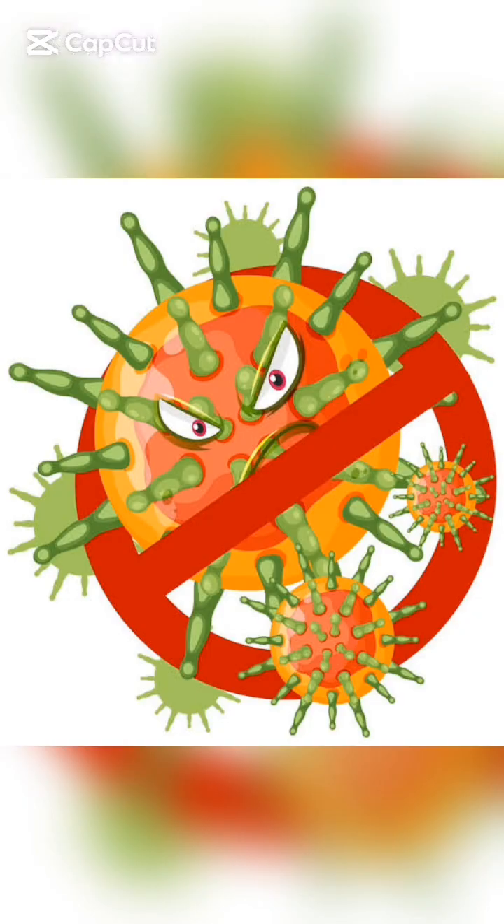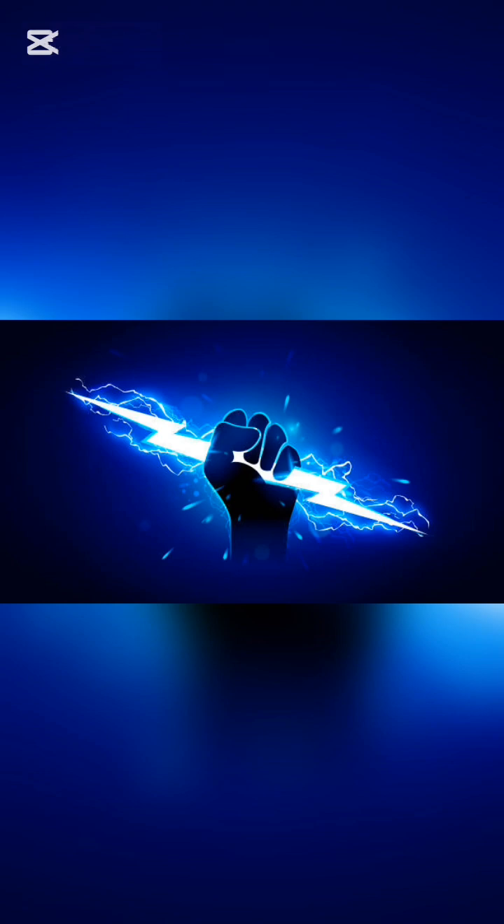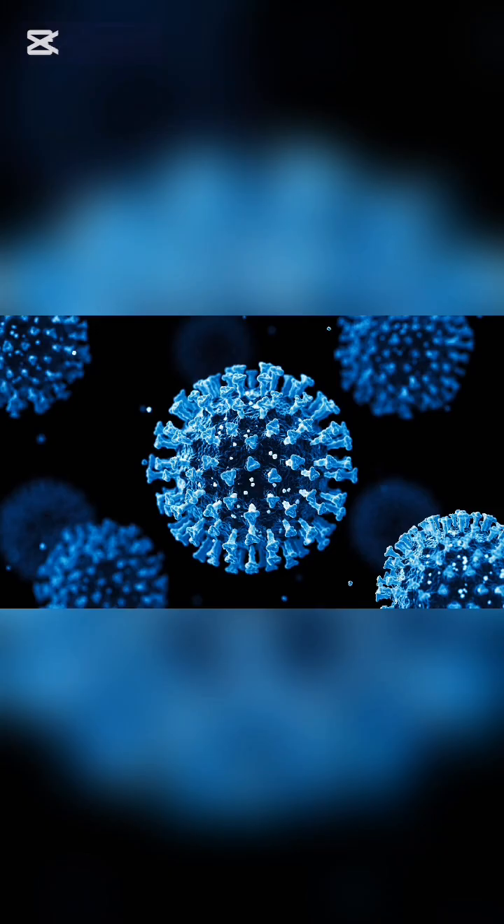Here's how soap actually destroys germs, and it's way more powerful than you think. Germs like bacteria and viruses have oily or fatty outer shells.